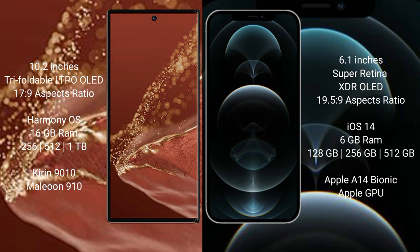The iPhone 12 Pro runs on iOS 14. The Huawei Mate XT Ultimate comes with 16GB RAM and 256GB, 512GB, or 1TB internal storage options, powered by the Kirin 9010 processor. The iPhone 12 Pro comes with 6GB RAM and 128GB, 256GB, or 512GB internal storage.